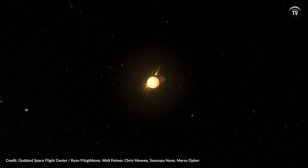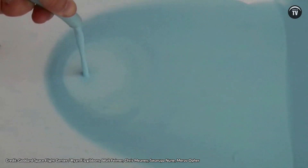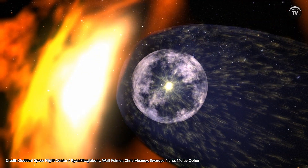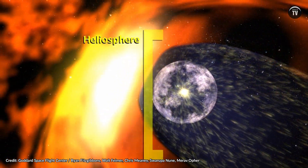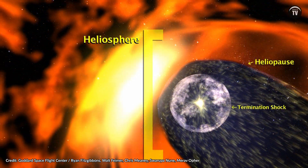Solar wind travels past all the planets in our system, extending over twice as far as the orbit of Pluto. The heliosphere ends way out in interstellar space, where the solar wind becomes too weak to overcome the winds of space blowing toward the sun with the radiation of countless nearby stars. This boundary where our solar system ends is called the heliopause.